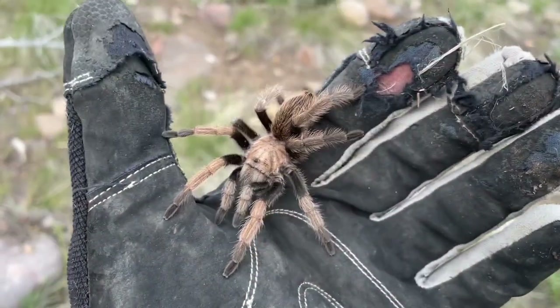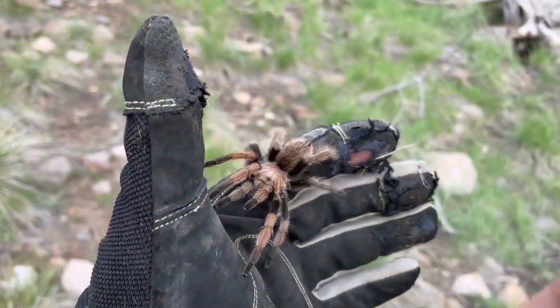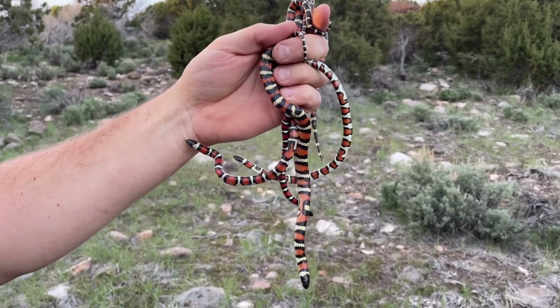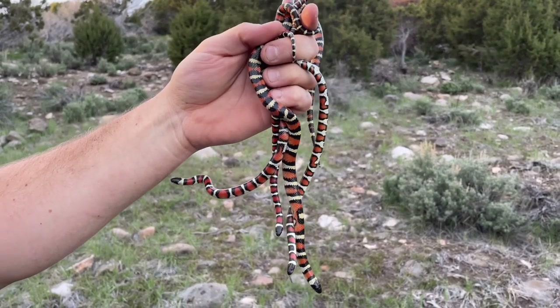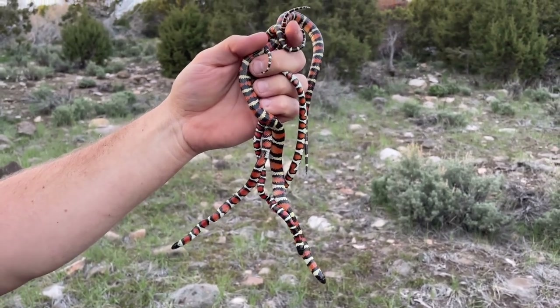Just flipped this tarantula — got some nice color on it. Rye likes spiders so I let him take a look. Here's the haul: four Utah milks. Incredible. Pretty stoked on this.